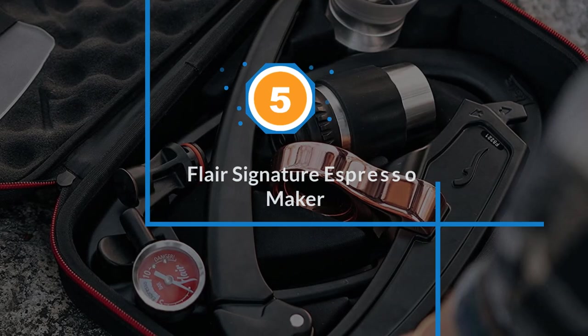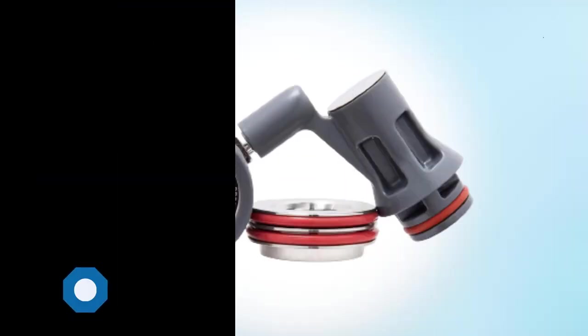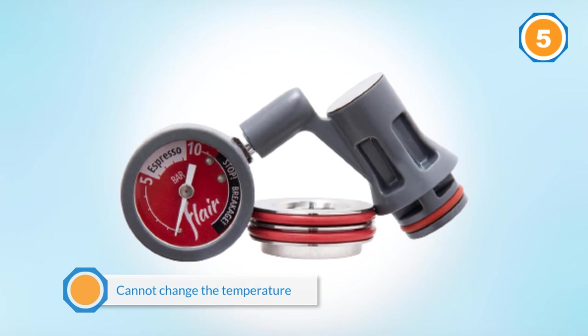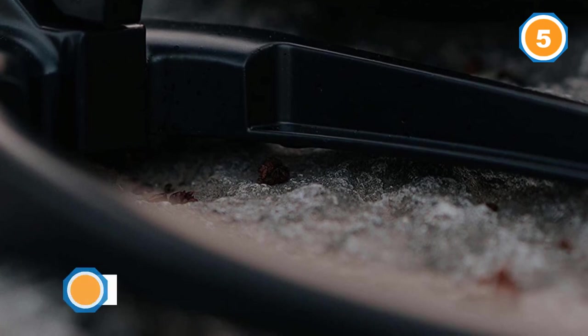Number five: Flair Signature espresso maker. The Flair Signature espresso maker does not have any special functions — it cannot change the temperature of the water or the volume of a drink — and that's a great thing, since you don't have to figure out dozens of features.